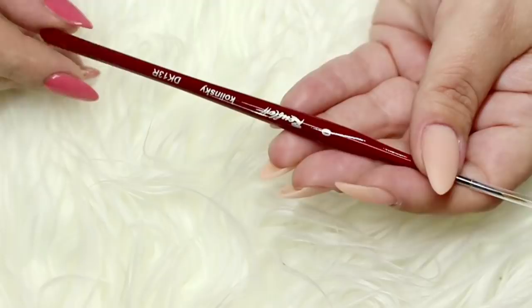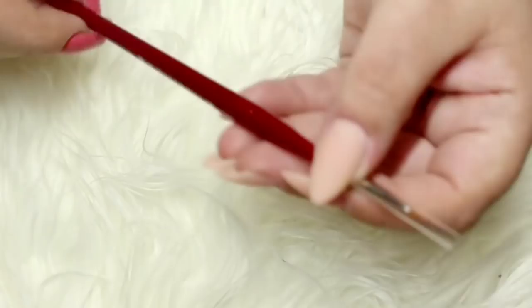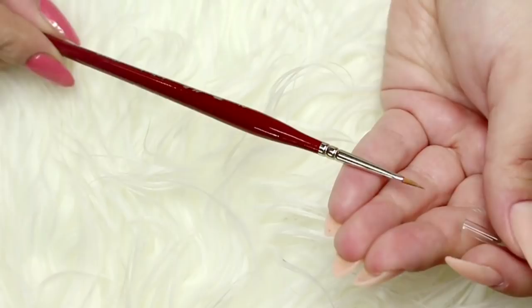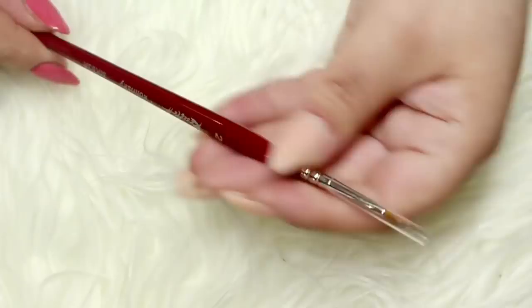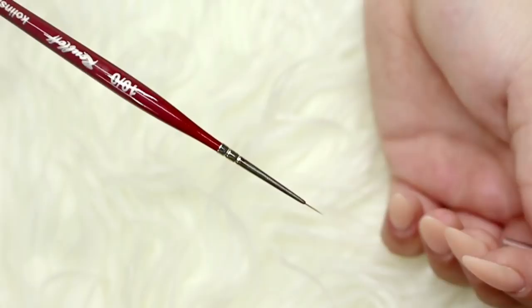Next up we have the Kolinsky brush - this is a number 0 and it's a detail brush. Then we have a number 2 Kolinsky brush which is good for things like watercolour paints and acrylic paints. It's also got a really fine tip so it's great for blending colours together. Rubloff is a Russian company that makes Kolinsky and synthetic brushes and they are absolutely amazing. My last brush is a really tiny detail brush that I think is the best detail brush and probably one of my favourites for any type of small nail art.